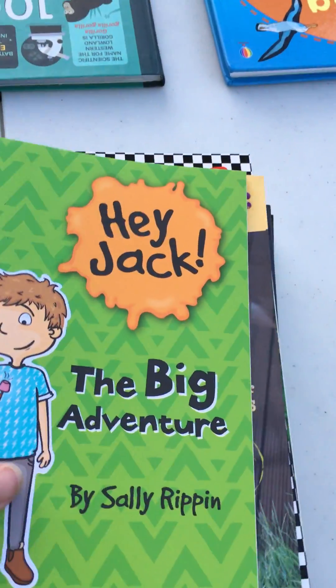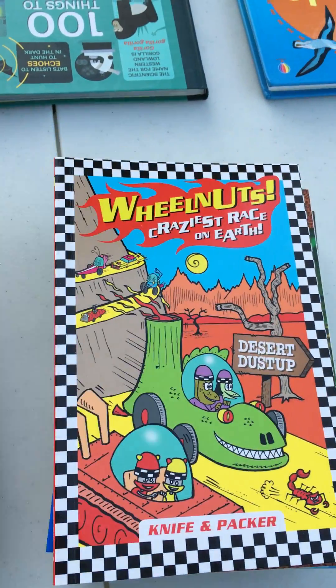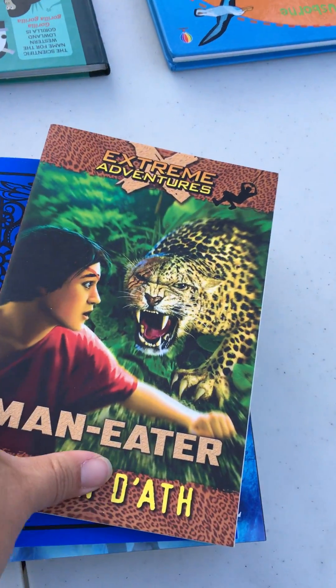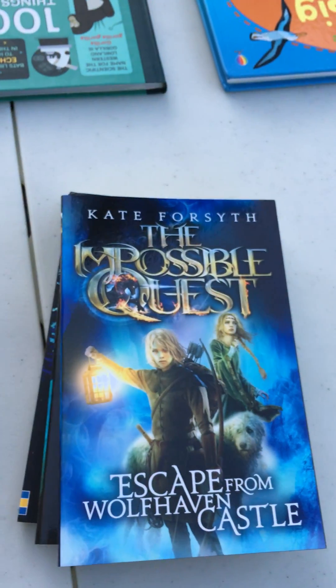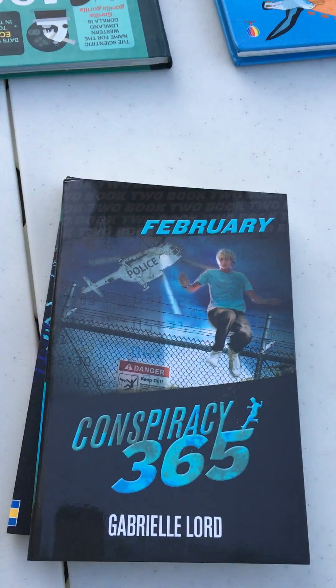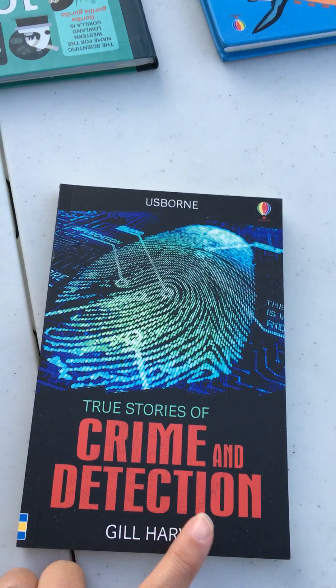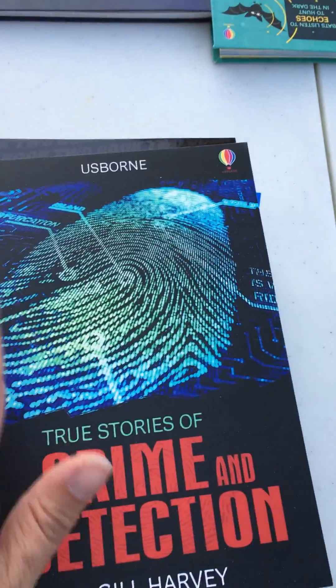Let's talk about some chapter books, from the earliest chapter book readers moving on up. These are just a few we carry that are great picks for boys — exciting, silly, funny, maybe a little bit scary, full of fantasy and adventure. Boys are going to love all of these series. The True Story series has true stories, ghost stories, survival, crime and detection, and heroes — all great chapter books.